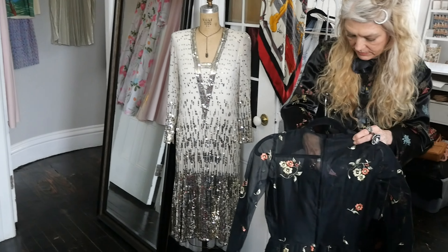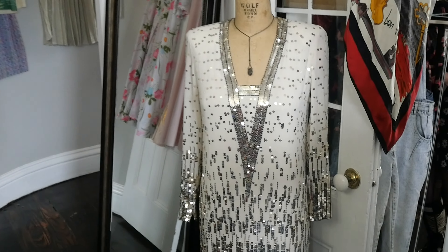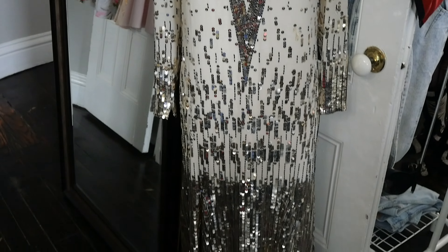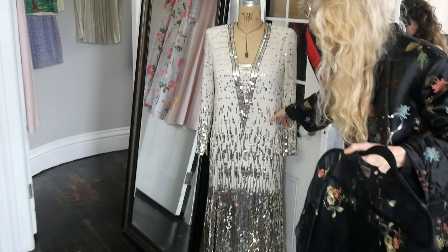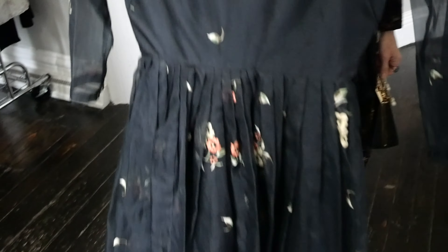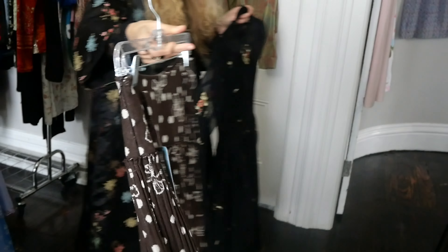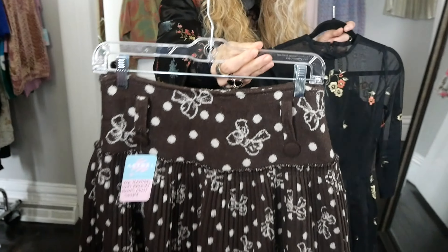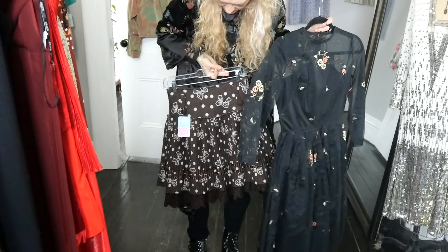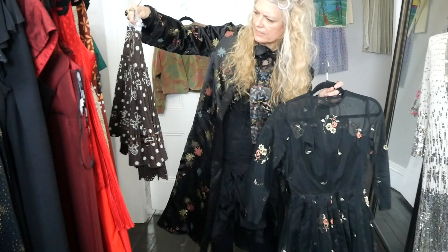That's gorgeous too. This one here, Heather. This is really cute. That's beautiful. It's really pretty. I don't know if it would fit in here. Isn't that cute? It is cute. I'm putting my face on it too.